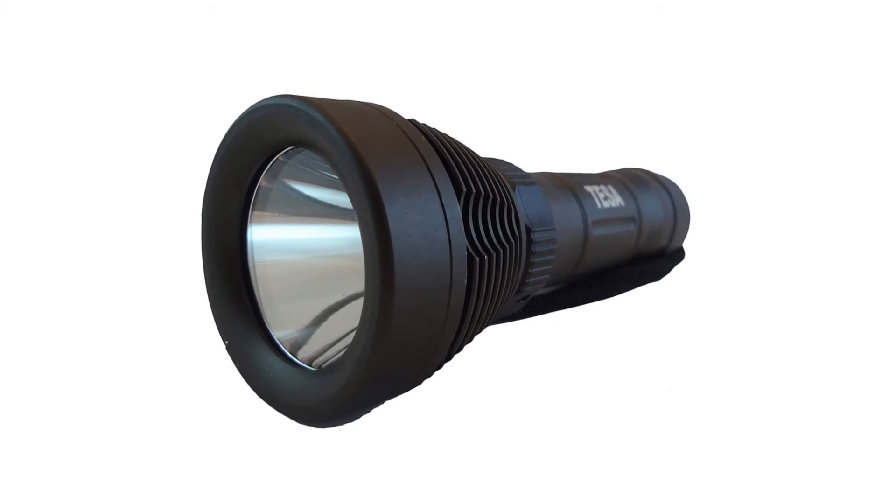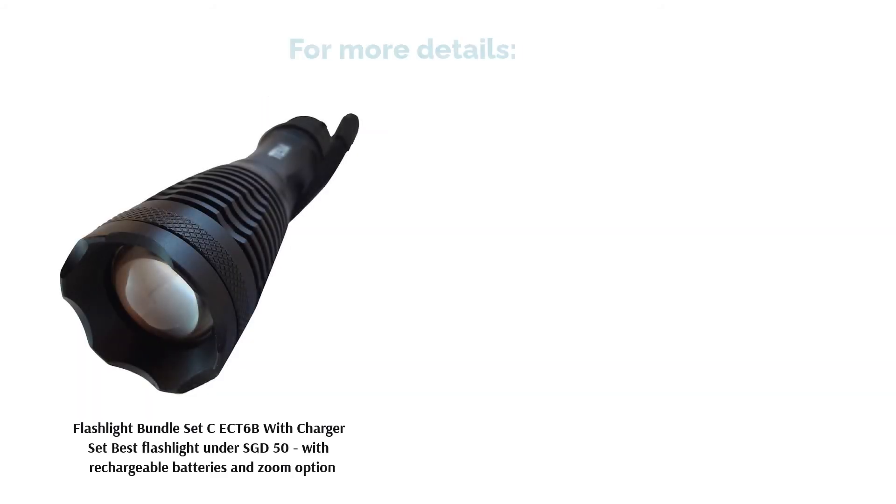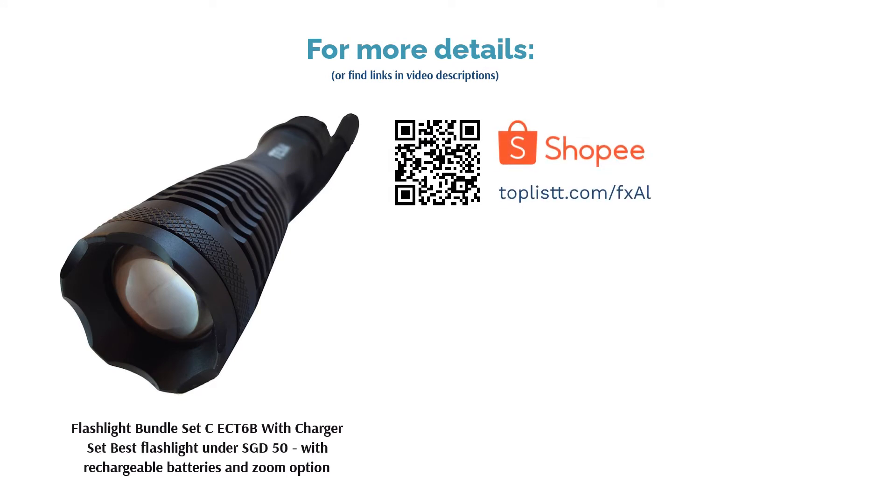It has a lightweight frame made of aircraft-grade aluminium, which is both durable and easy to carry around. What's more, you can save energy with the rechargeable batteries used to power this flashlight.